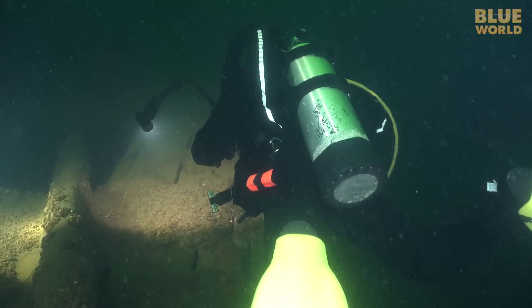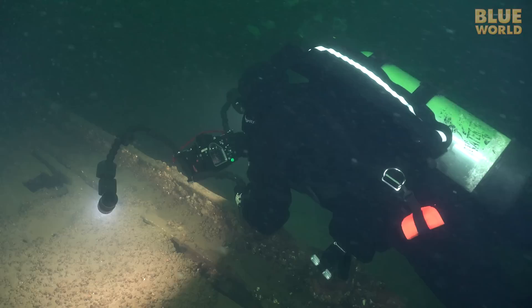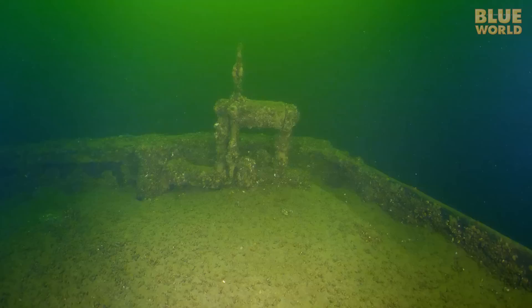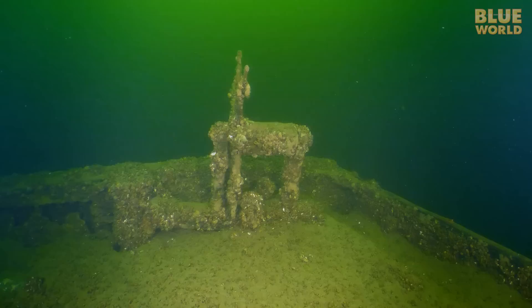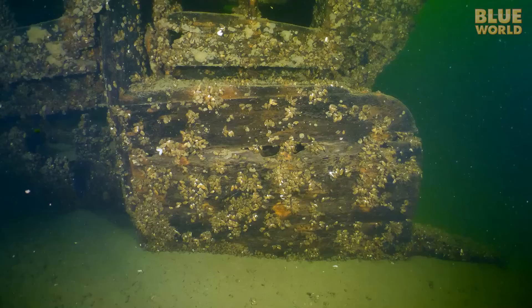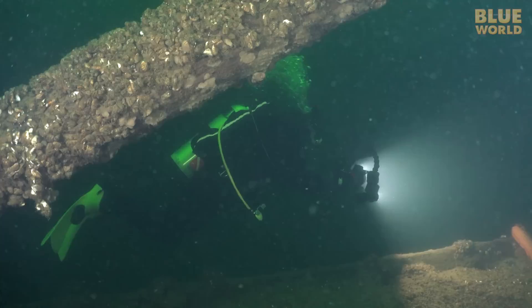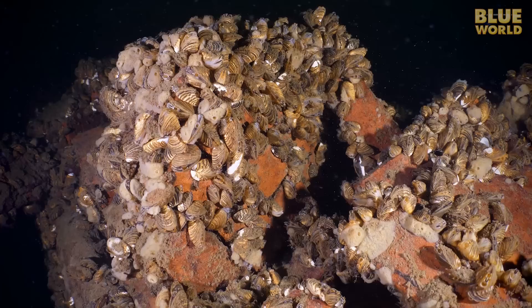I'm swimming along a spectacular piece of American history as I make my way back to the most famous part of the wreck. The ship's wheel is still upright. It's missing a few pieces, but still looks like it could steer the boat. The wheel was connected to the rudder, which is in good shape, planted into the mud. The O.J. Walker had a working career of 33 years hauling heavy cargoes. When she sank, she had a load of bricks and ceramics, which can still be seen on the wreck.